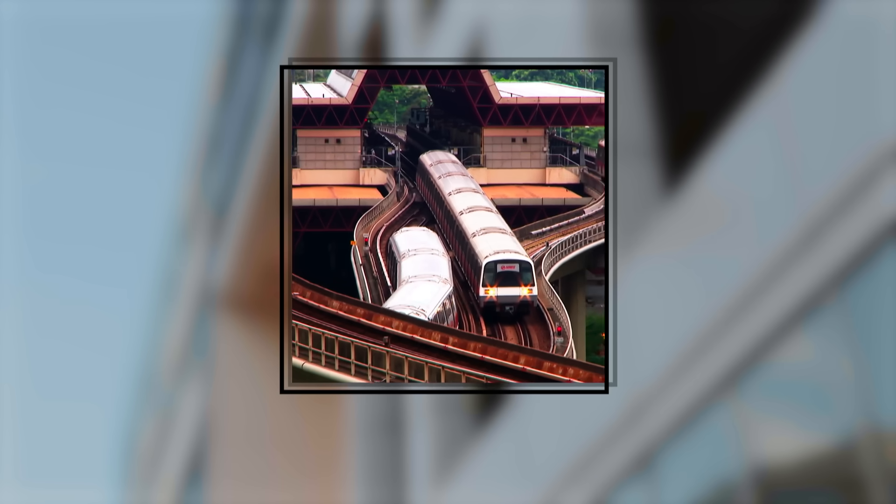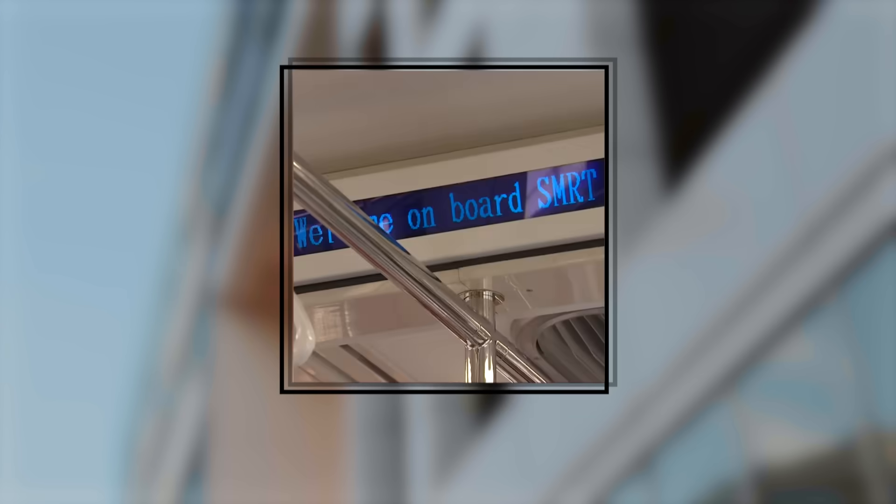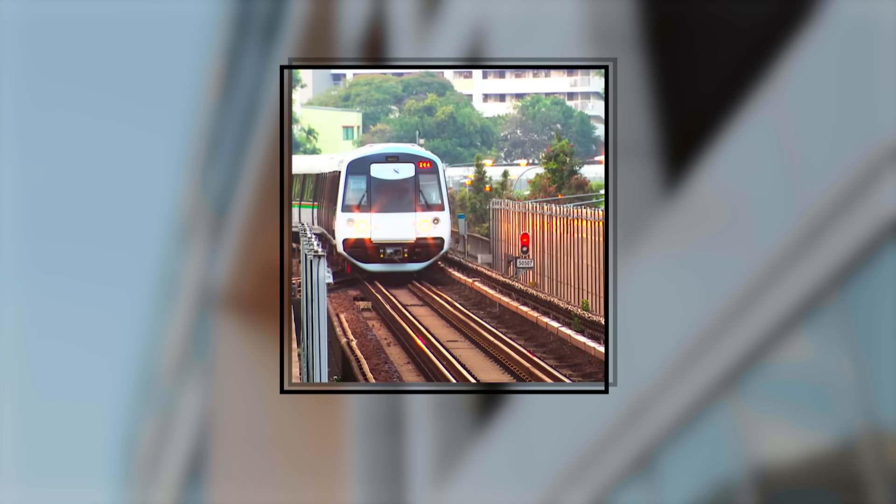Singapore's Mass Rapid Transit, or MRT, has been moving people since 1987. It launched with just five stations on the north-south line — a bold new system designed to ease congestion. Here we are on the first MRT train, the first batch of passengers, all of us eagerly waiting to experience the thrill of the first ride.